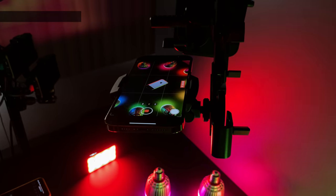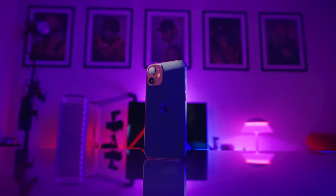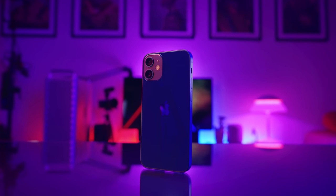Let's begin with mini. iPhone 12 mini, considering everything, is the best iPhone 12 and probably the best iPhone ever. And I cannot believe Apple is not pushing this device more.